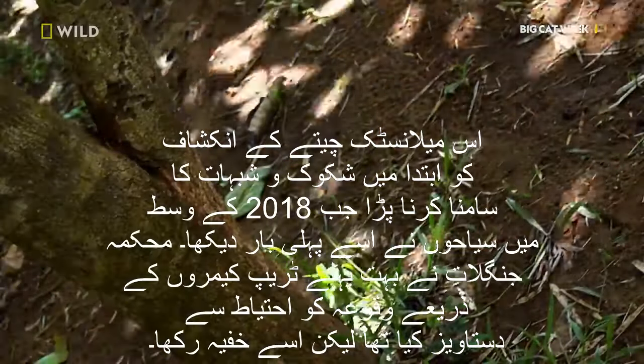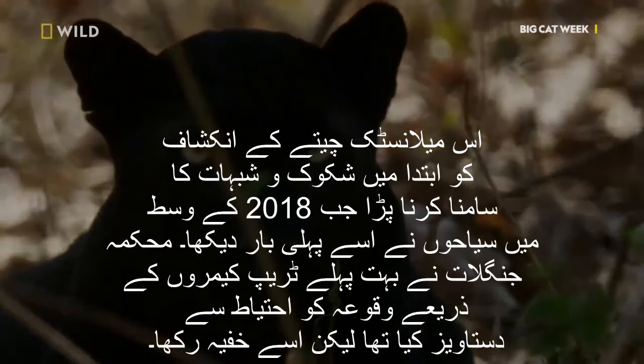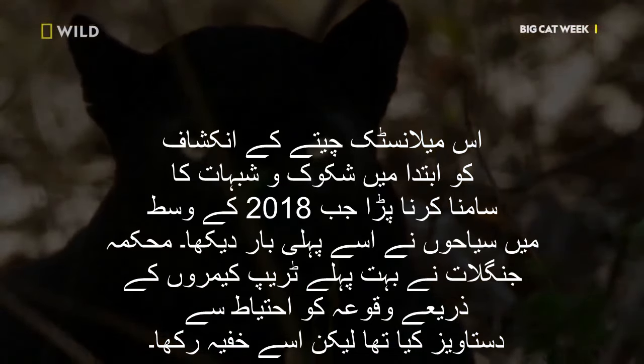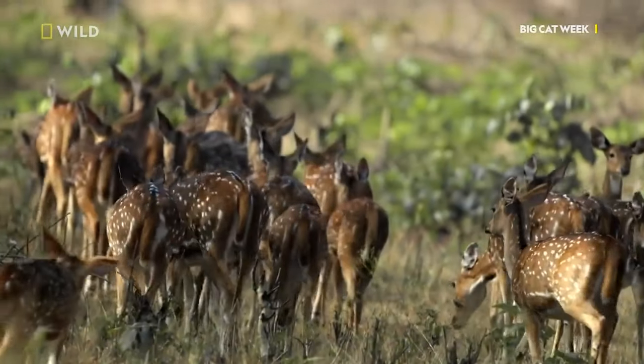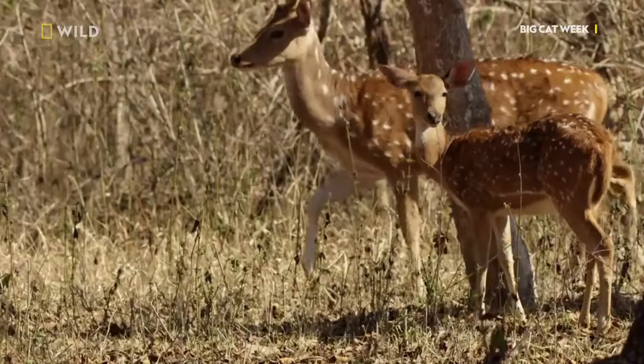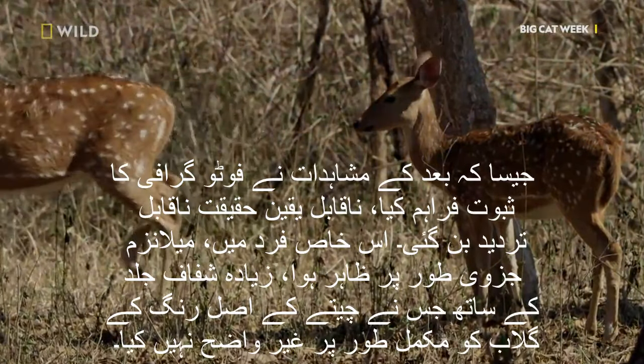The revelation of this melanistic leopard initially faced skepticism when tourists first spotted it in mid-2018. The forest department had discreetly documented the occurrence through trap cameras much earlier but kept it a secret. As subsequent sightings provided photographic evidence, the incredulous reality became undeniable.